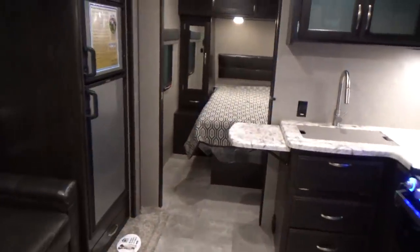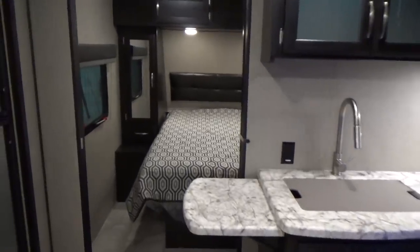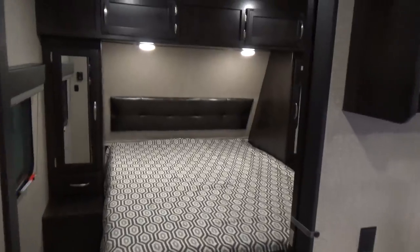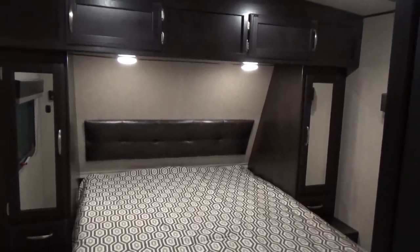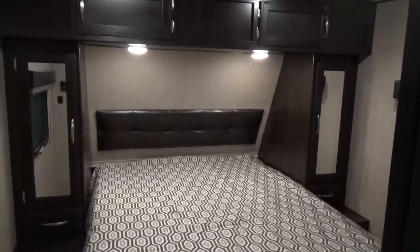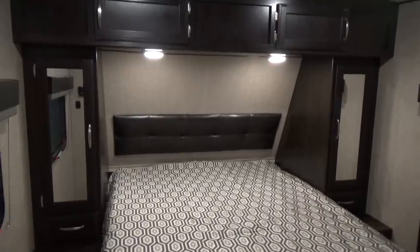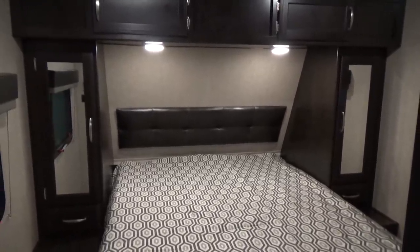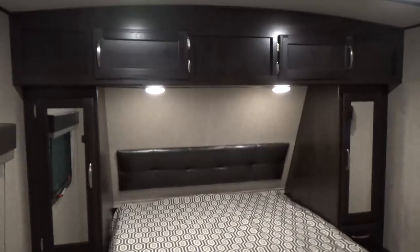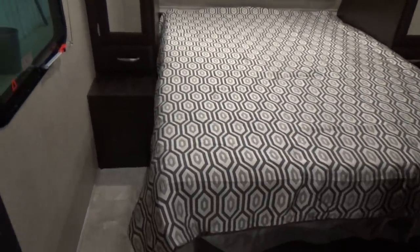You have a 52-gallon fresh water capacity, 71-gallon gray capacity combining both your kitchen and bathroom tanks, and a 39-gallon black tank — super size capacities. To go along with those R values, you have a super size furnace at 35,000 BTUs, which is gigantic for this size of trailer — the same size furnace you'd get in a big Solitude or Momentum. Because your furnace is bigger, it heats up the inside much quicker and doesn't cycle on and off as much because of the industry-leading R values. Grand Design tells you they have a 35,000 BTU furnace in their brochure — a lot of manufacturers won't tell you the size because theirs is smaller.